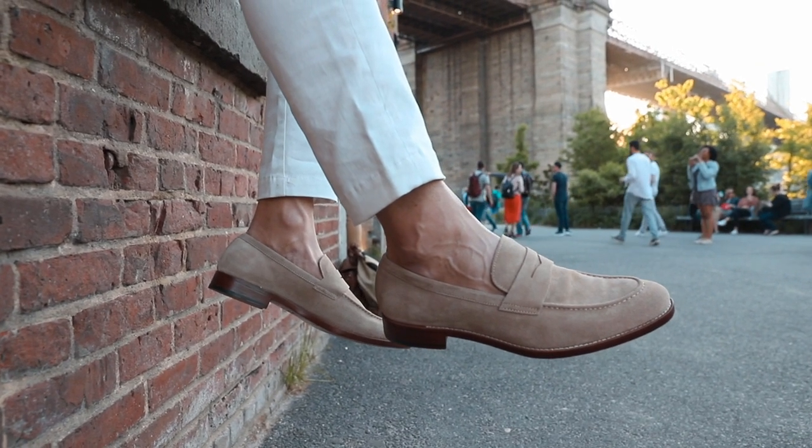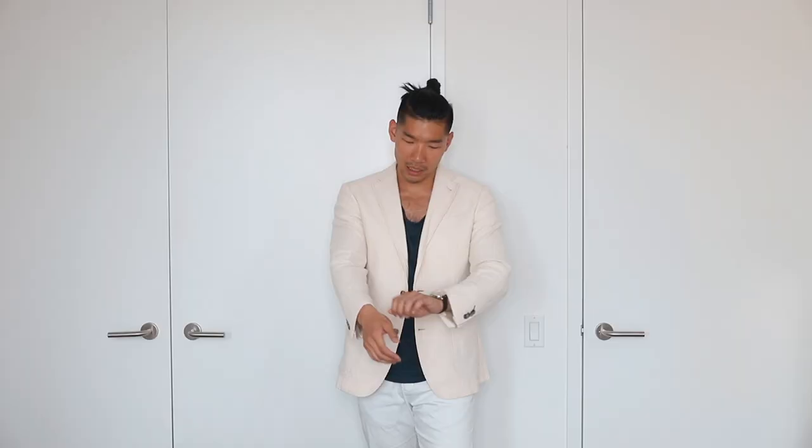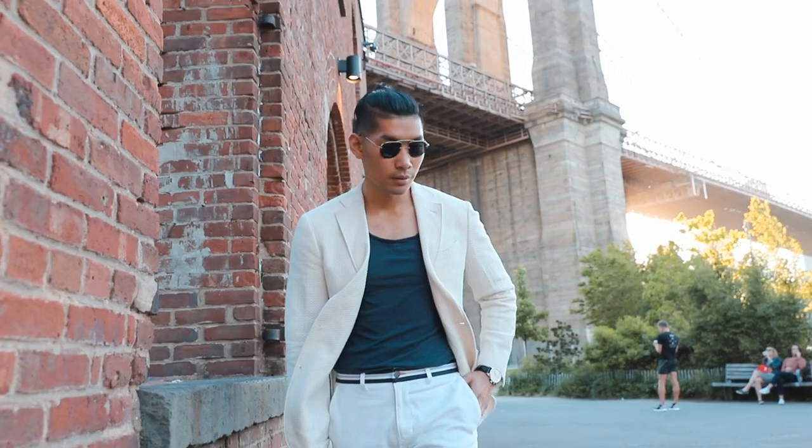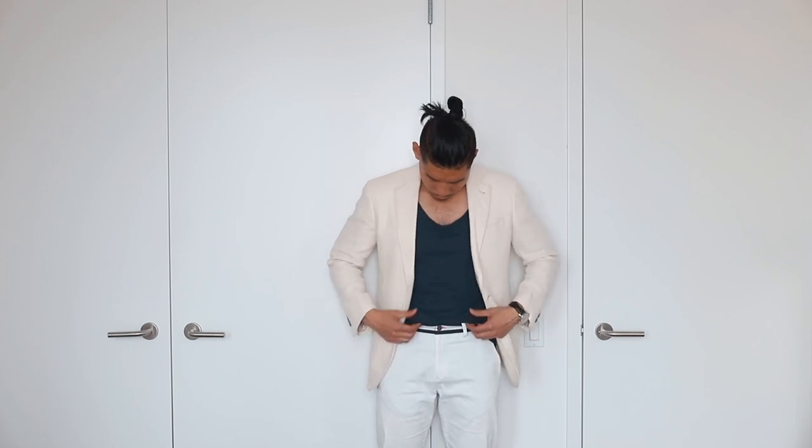For this sharp casual look, I'm starting with this base layer of just a t-shirt. And of course I'm going with some white jeans. Then very simply, I just throw on this light blazer — this is like a beige, off-white kind of color. And it really breaks up this look with the white pants and the blazer. To wear a t-shirt in this outfit, just easily tuck this in really fast, hold it over a little bit and it's perfect.